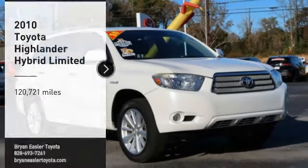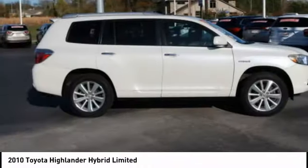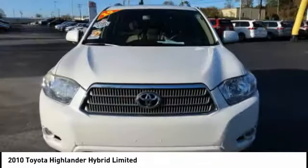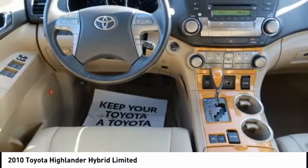Looking for the right vehicle? Check out the 2010 Highlander Hybrid. The Highlander Hybrid is equipped with a standard 3.3-liter V6, 270-horsepower hybrid engine that achieves 27 miles per gallon in the city and 25 miles per gallon on the highway.